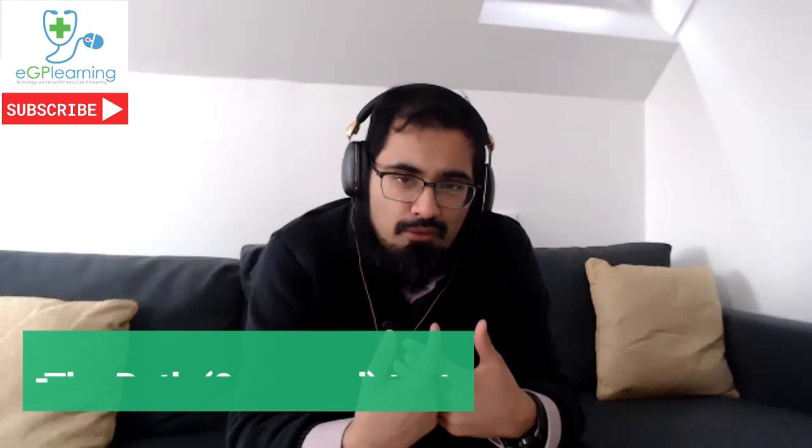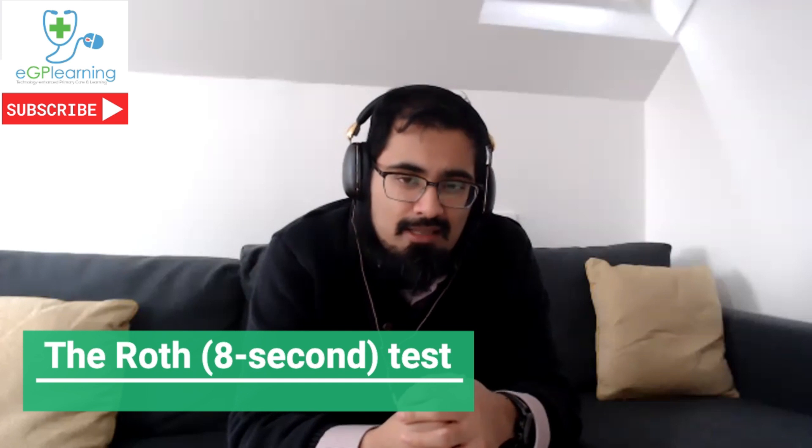In terms of objective testing, particularly via telephone medium, some people do feel limited in the way that they can assess patients. Obviously at the moment with COVID, we're dealing with an illness that can have a significant impact on your respiratory system. There's been some recent information about things like the Roth test, or in some places called the eight second test.